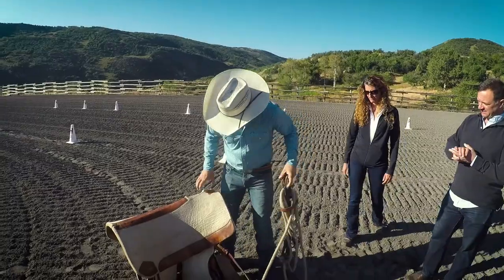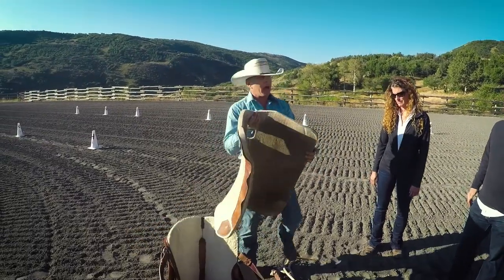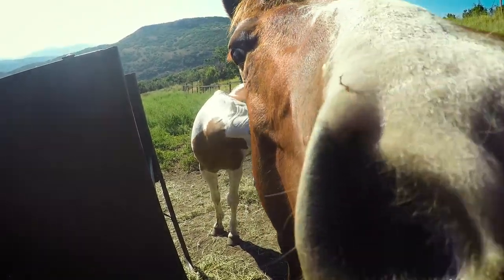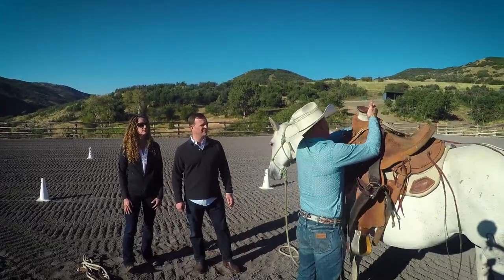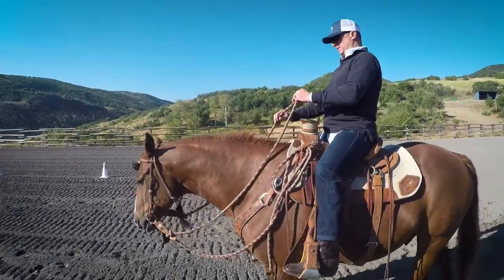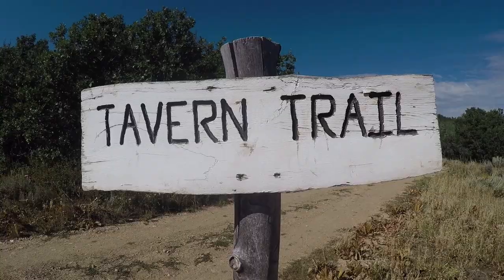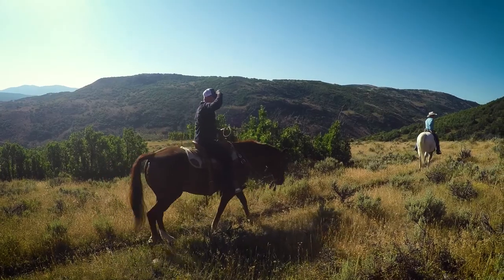The ranch is about 3,500 acres and we have 42 horses here. We have a combination of rescue horses, ranch horses, wrangler horses, and guest horses. We're gonna show you how we saddle them, put you through a few little exercises before we go up on the trail, and then we're gonna do a beautiful trail ride to our tavern Blue Sky and have lunch up there.